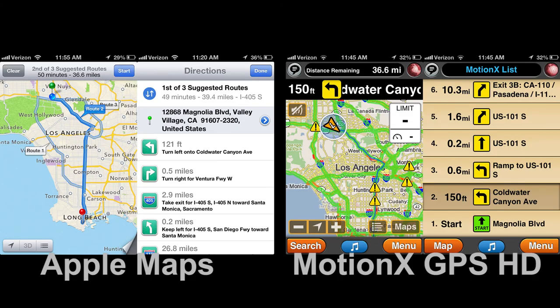We also compared route-finding capability of Apple Maps and MotionX in urban Los Angeles and in rural New Mexico. In Los Angeles, Apple Maps performed flawlessly and even provided alternate routes. MotionX also performed flawlessly, but didn't provide the alternate routes. We also liked the turn-by-turn directions of Apple Maps better. These were more detailed and provided important information such as which lane to be in when making freeway transitions, which MotionX didn't provide.